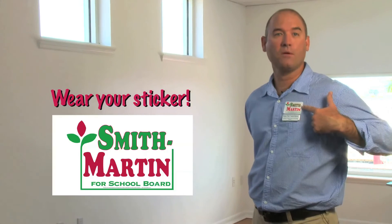The most effective way to get people to ask you about it is to wear one of these stickers. So when you're walking down the street and somebody says, hey, what's up with that sticker? You say, oh yeah, I'm helping my friend Rob Smith-Martin with his Campaign for School Board. Most people are then going to say, sounds good to me, I'll vote for him, because you're well informed.